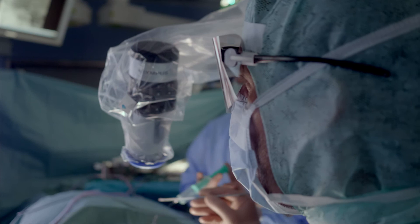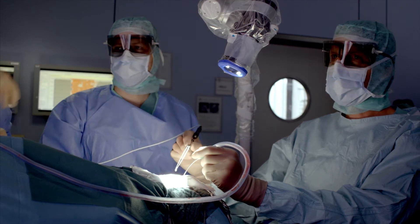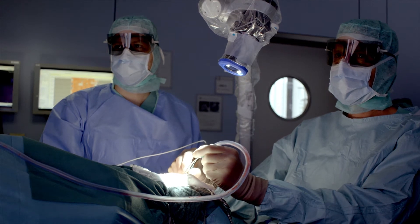Of all the system's benefits, I believe the most significant is the much improved flexibility and mobility it offers staff in the operating room, who can move around and pass and retrieve instruments with greater ease. This greatly assists the entire team, while at the same time everyone is able to see the surgical procedure in the same way as the surgeon.